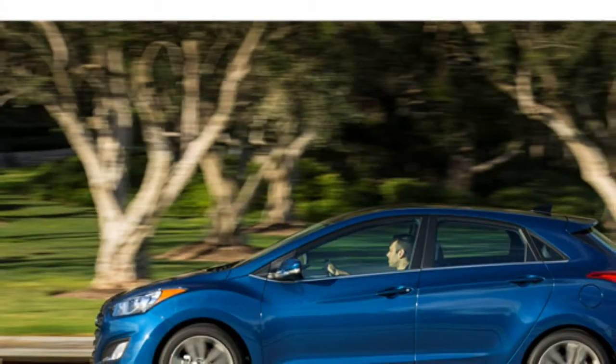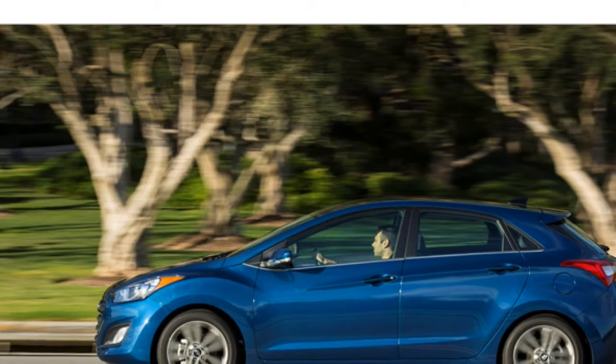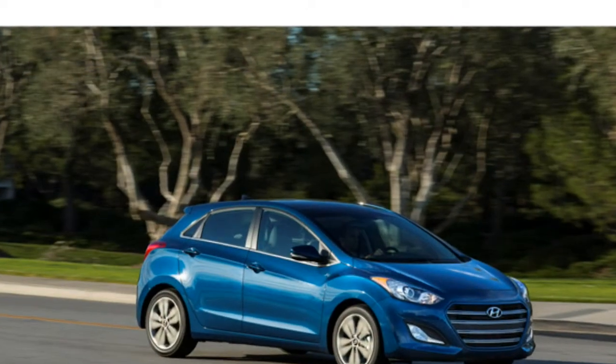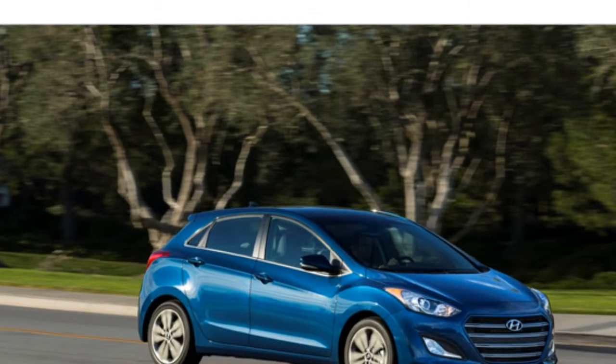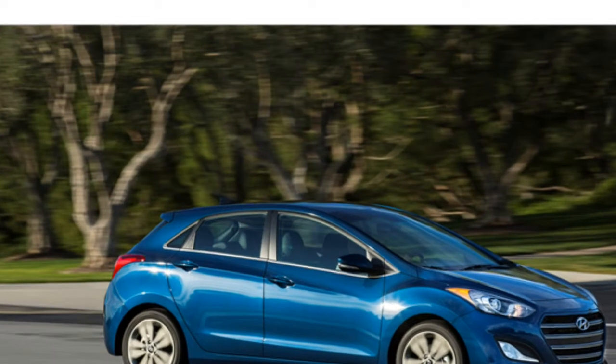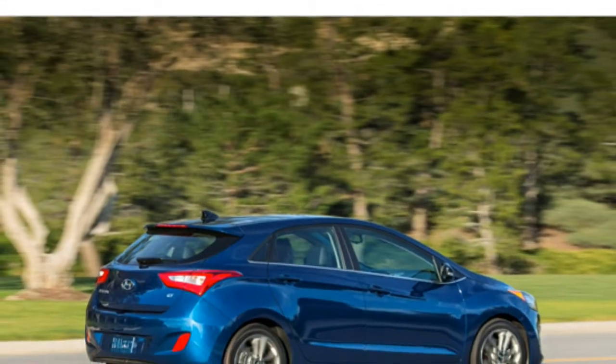A six-speed manual transmission is standard and a six-speed automatic is optional. With the base engine and automatic transmission, the 2016 Hyundai Elantra returns an estimated 28/38 miles per gallon city/highway, which is good for the class.